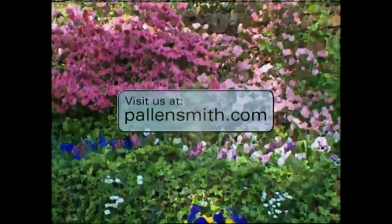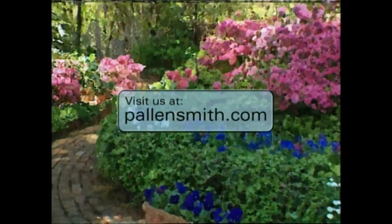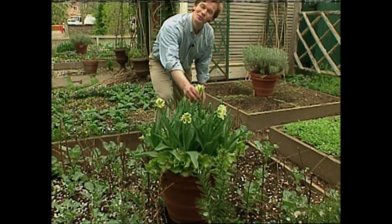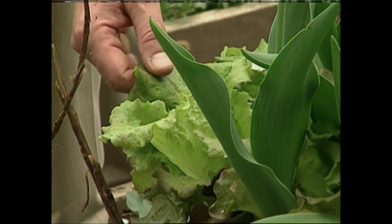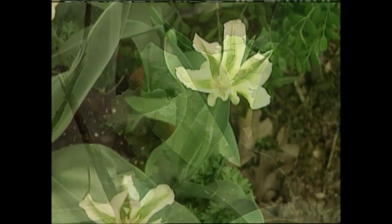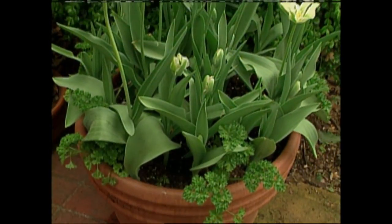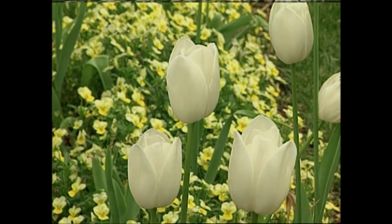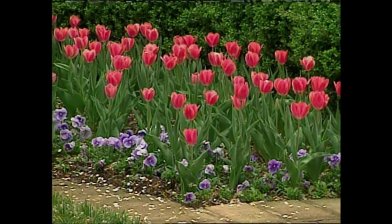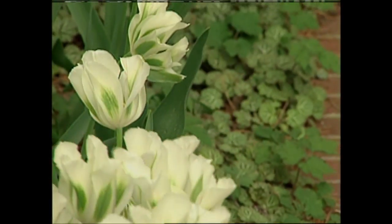Much more information about designing with color in the garden can be found on my website — that's pallensmith.com. Combining these beauties with edibles is a great way to use tulips in the garden. I've planted spring green tulip with beautiful red sail lettuce, and also used this same tulip with parsley. After they fade, the lettuce and parsley will find their way into the kitchen. Other combinations that have worked for me include white tulips with lemon sorbet violas. Pansies are great companion plants for tulips, and if you're looking for something more perennial, you might try hostas and the strawberry begonia.